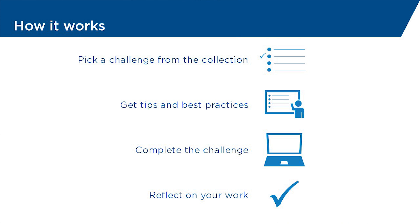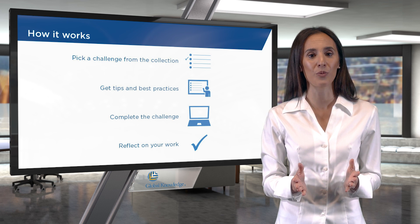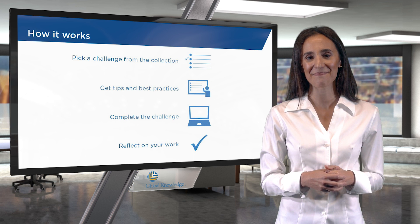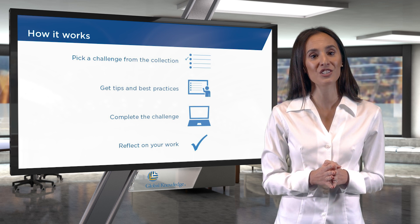After you're done, we'll help you reflect on the lab challenge by defining key takeaways and showing you supplemental materials that you can use for further study. And when you're ready, you can move on to the next lab challenge in the collection.